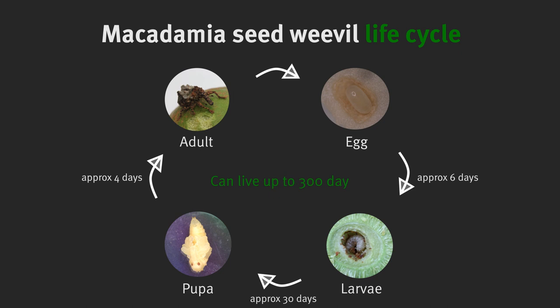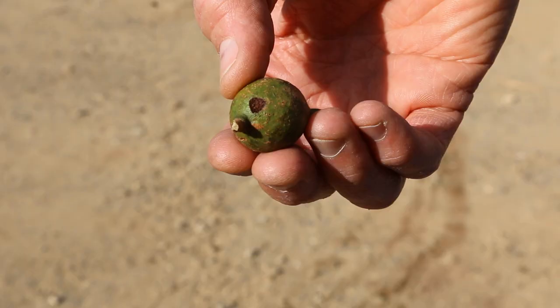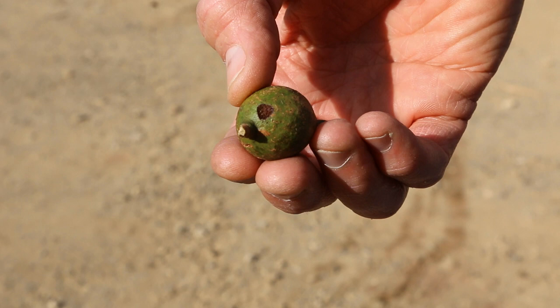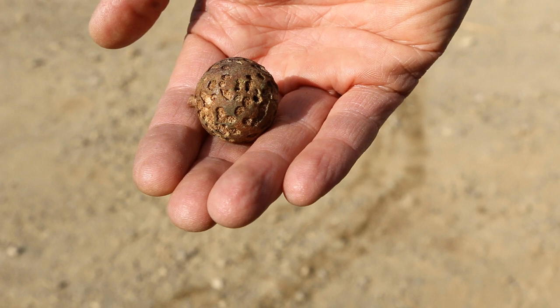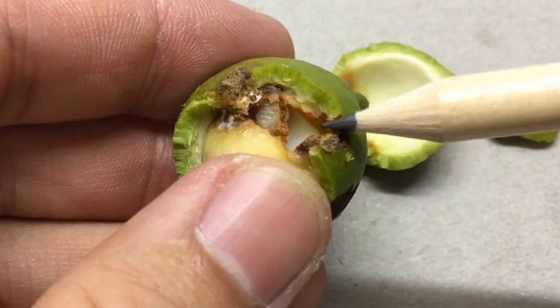Adult weevils can live for up to 300 days, with females laying from 20 to 40 eggs per week. Signs to look for in your orchard include distinct triangular shaped damage on green nuts at egg laying sites, scoring of mature nuts from chewing in a pattern similar to that of a golf ball, and 5 to 10 millimetre emergence holes, similar in appearance to rat damage but with a smooth edge.